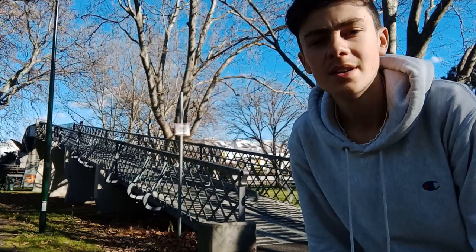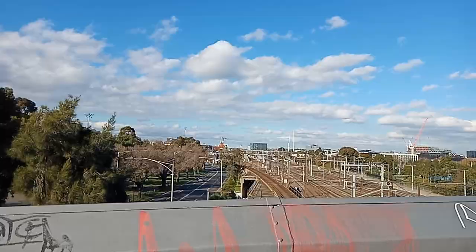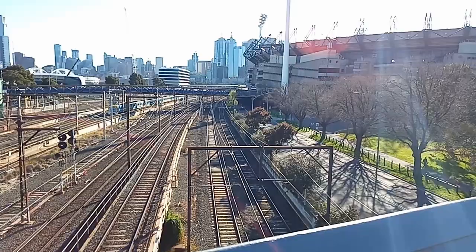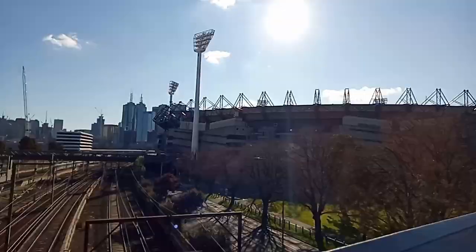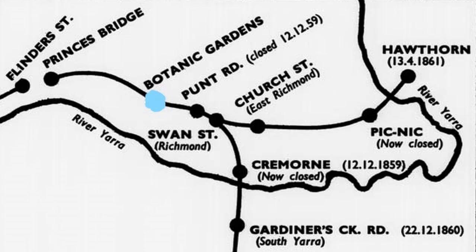Finally, the station was demolished, and today this hump bridge is situated on the site of the old station. Richmond Station is over there, and just over the hump bridge is where the site of the station would have been. There is zero evidence of the station today, and the only evidence of its existence is our trusty old map.